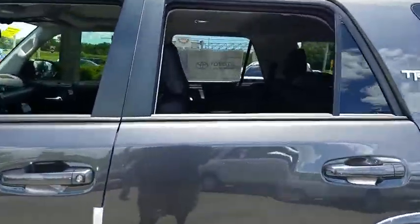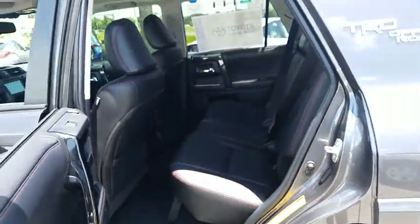Power passenger seat. Traction control. Navigation system. Dual airbags. Power steering. Home link garage door opener. Four wheel disc brakes. Eight speakers. Fog lights. Electronic stability control.